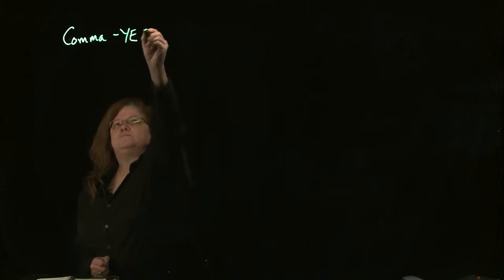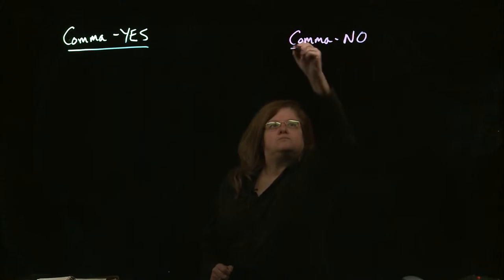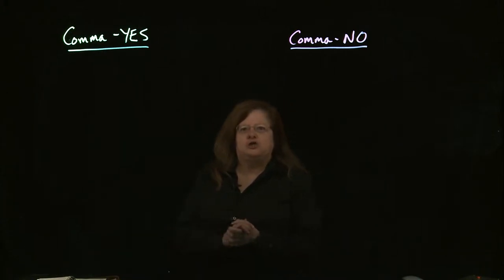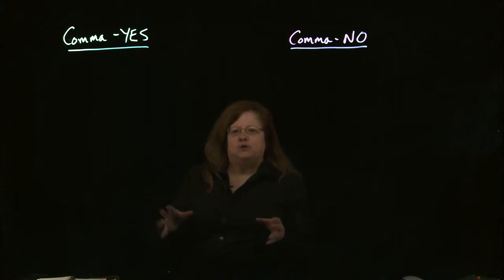The best analogy I've heard is it's like the student took a shotgun, loaded it up with commas, pointed it at the paper, and went blam. And all of a sudden there are commas all over the place. So what we need to do when looking at commas is look at both where they do go and where they don't go. If you're tempted to put a comma in, figure out if there is a specific rule that says a comma should be there. If there is not a specific rule, then probably you don't want a comma there.